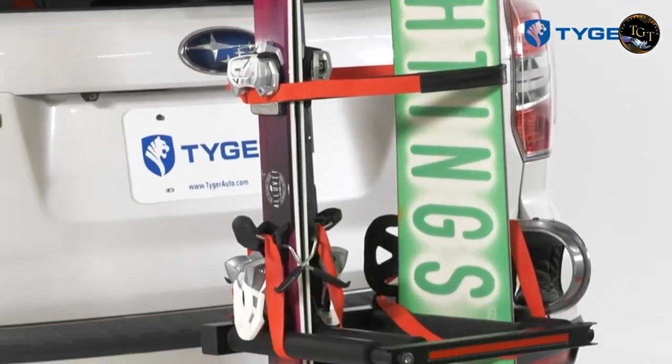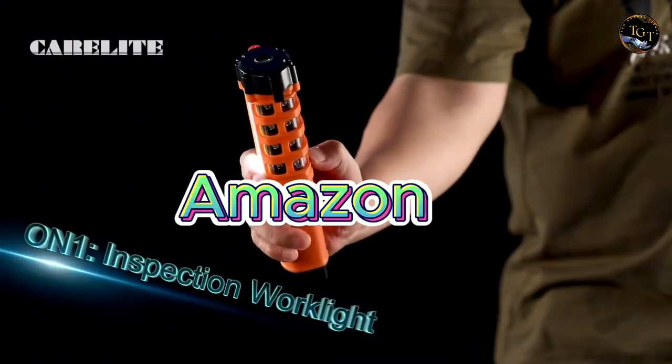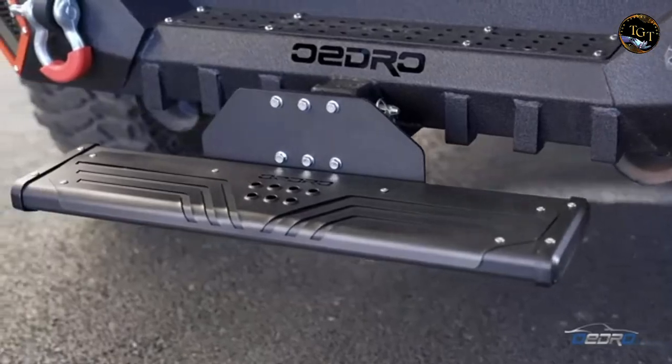Hello friends, welcome back to Tech Gadget Trends. Today we are diving into the future of the must-have car gadgets on Amazon 2024 Guide. Don't forget to subscribe to the channel and leave a like if you like our content.